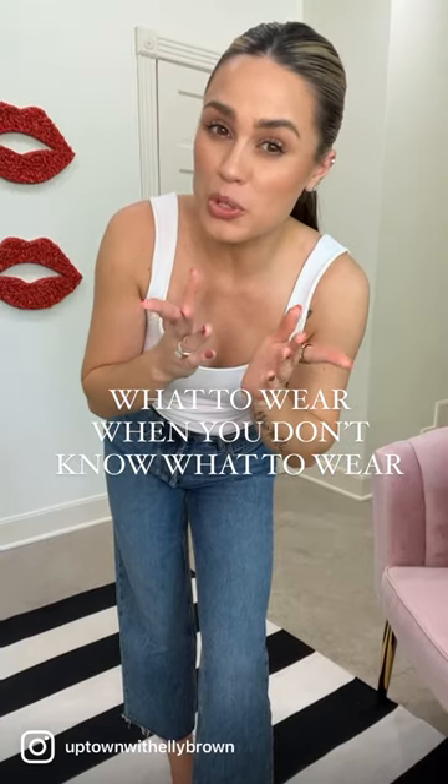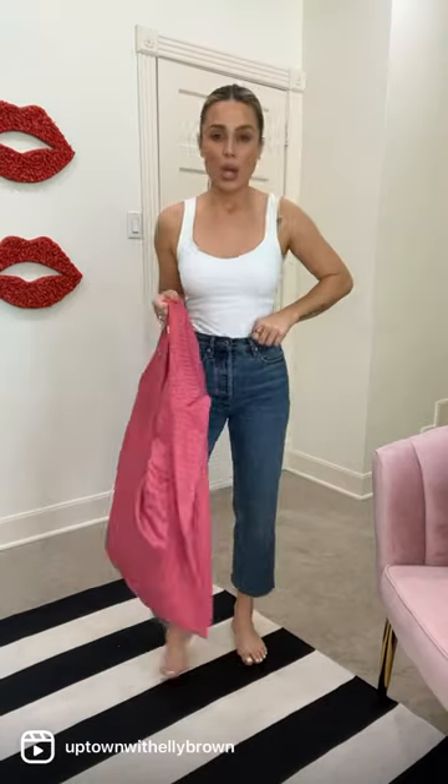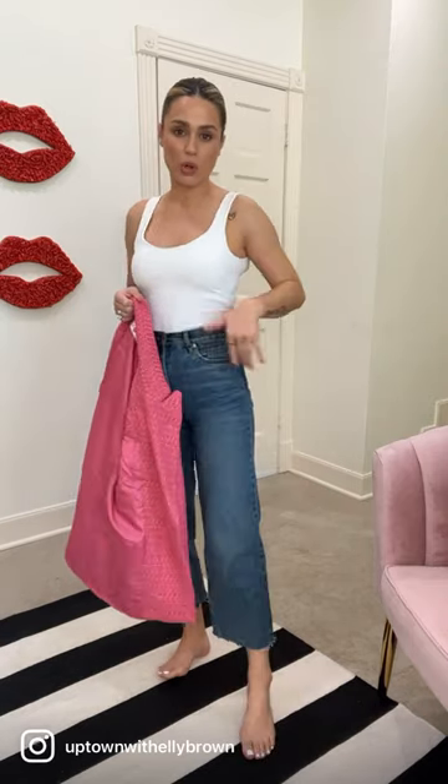Back with a 'what to wear when you don't know what to wear.' We're going to keep it fun, colorful, casual, and ready for spring. I've got on a bodysuit and denim — these are from Everlane. I actually cut these myself and cropped them for more of a cropped look.